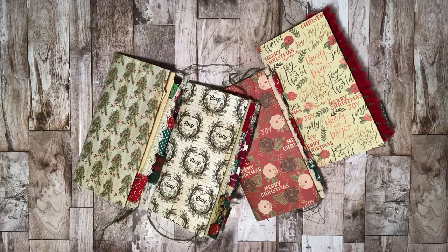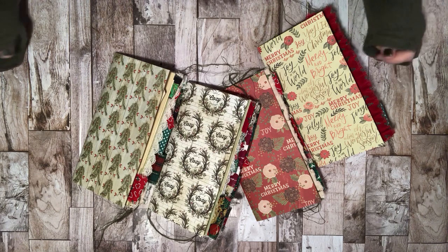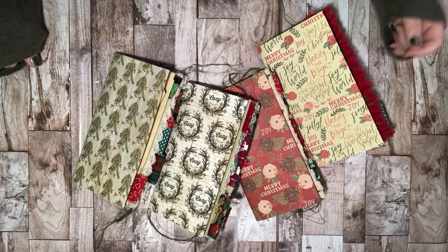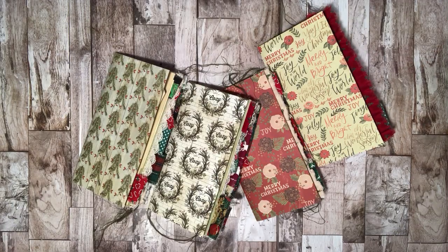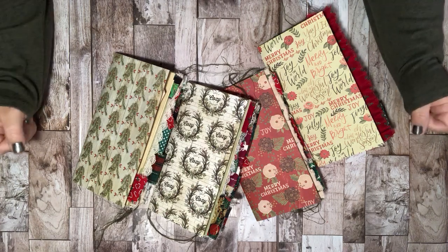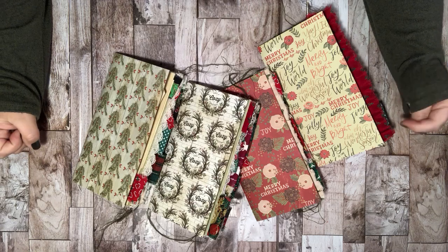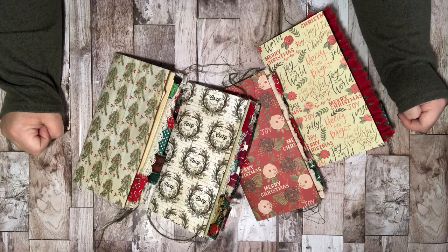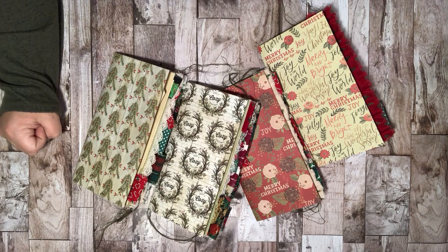Hi everyone, Angela here with Ellicate Designs, back for the final journals of the Christmas season. For my final little mini collection, I decided to do some standard travelers notebook inserts. I don't think I've done actual TNs before, but I know there is quite a demand out there for them, so I decided to play with them for a little bit.